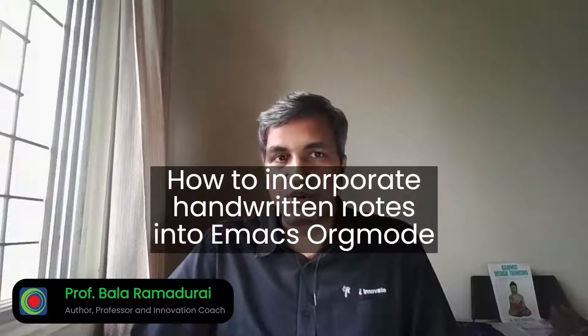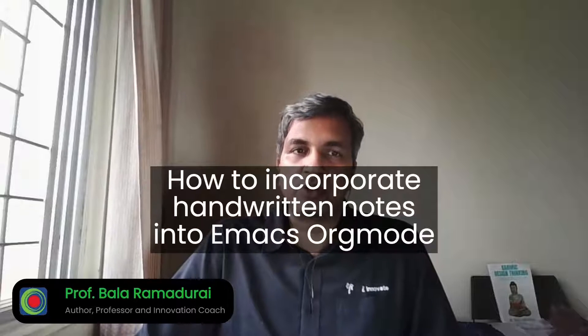I am in my home in Pune, India. I am Bala Ramudurai, an author, professor, and an innovation coach. Hello and welcome to my talk on how to incorporate handwritten notes into Emacs OrgMode.